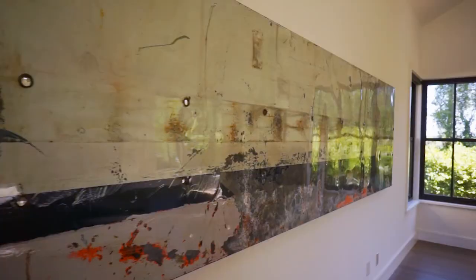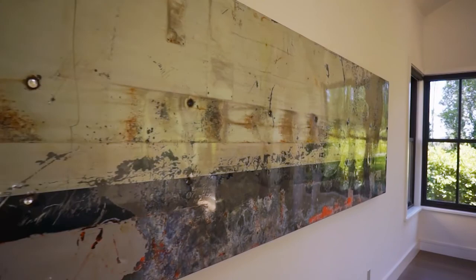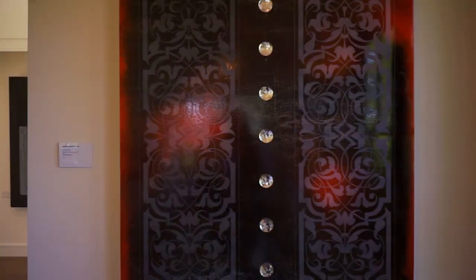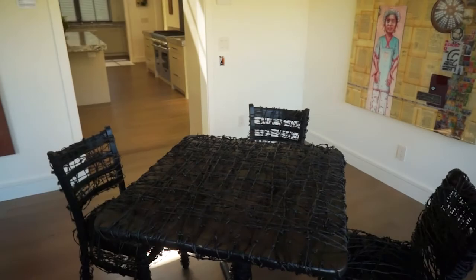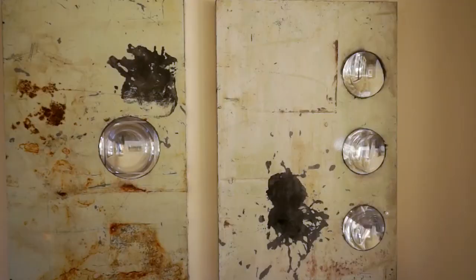All of this work is repurposed metal, and he introduces glass into it, which was the medium that he began his career with. I often use repurposed material — there's just something about finding a piece of metal that at one time someone had painted to make it perfect and beautiful, and then nature always takes back what belongs to her. That process of decomposition or deterioration creates the most fascinating patterns and textures that one would be hard pressed to come up with on their own.